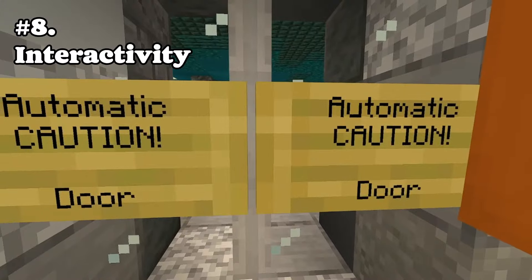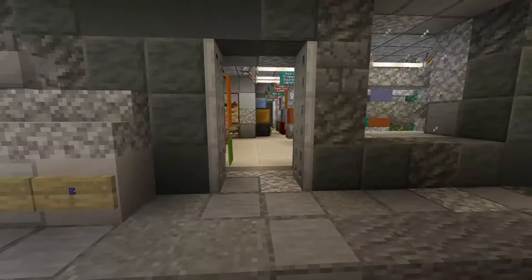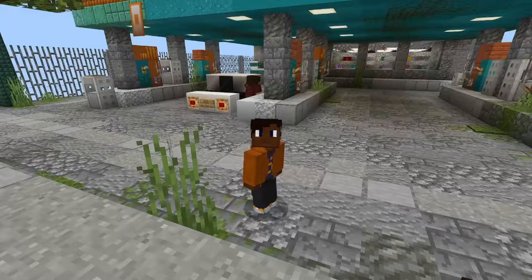Number eight: interactivity. Doors you can open and toolboxes with things inside incentivizes explorers to go do things. Like inside this toolbox, each of the weapons is named a different thing. So it incentivizes people to go inside and actually look for things instead of just being like, oh wow, that looks cool from the outside.